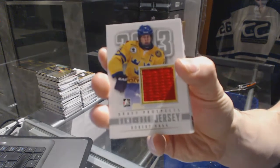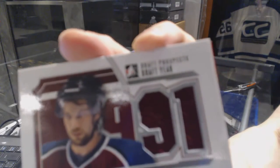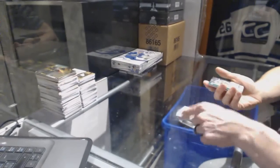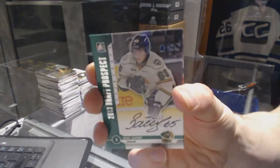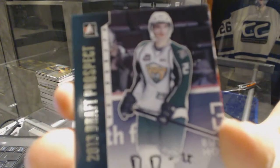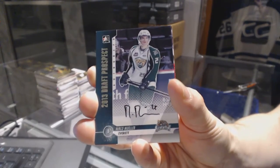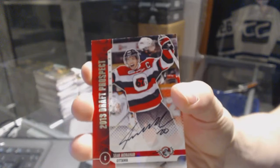We've got a game-used jersey Silver for the Philadelphia Flyers, Robert Haag. We've got a draft-year jersey Silver for the Colorado Avalanche, Peter Forsberg. We've got an autograph for the Buffalo Sabres, Nikita Zdorov. We've got an autograph for the San Jose Sharks, Mirko Mueller. And we've got an autograph for the Calgary Flames, Sean Monaghan.